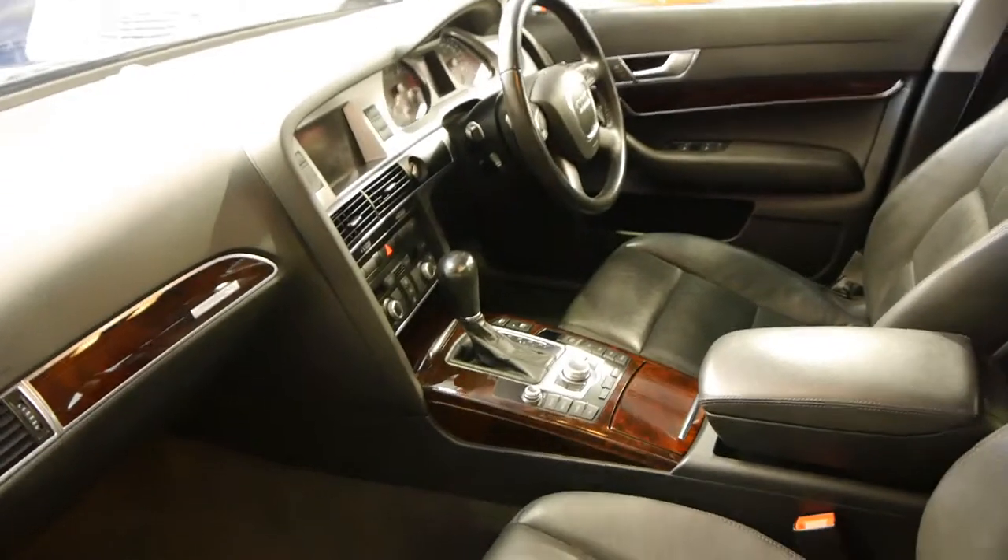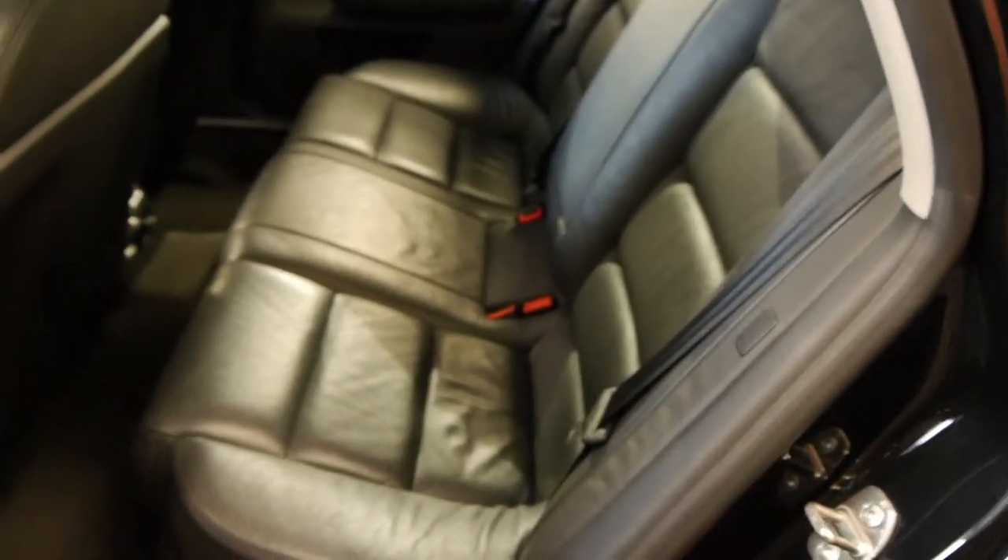The wood grain veneer is beautiful. The fact that it's a quattro means it's one of the safest sedans on the road, and being a 2009, it's only six years old.